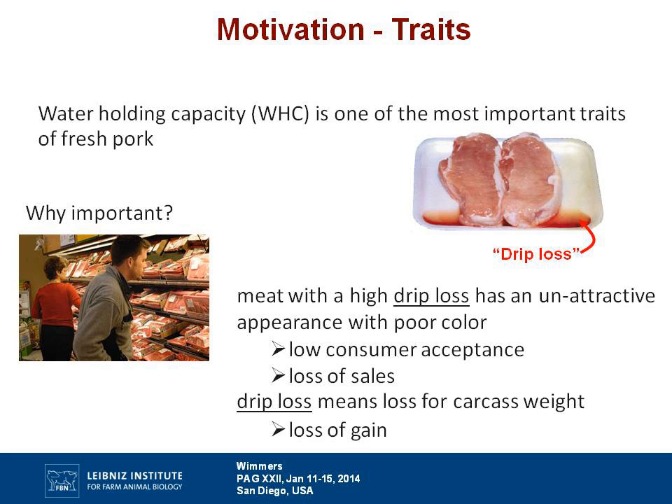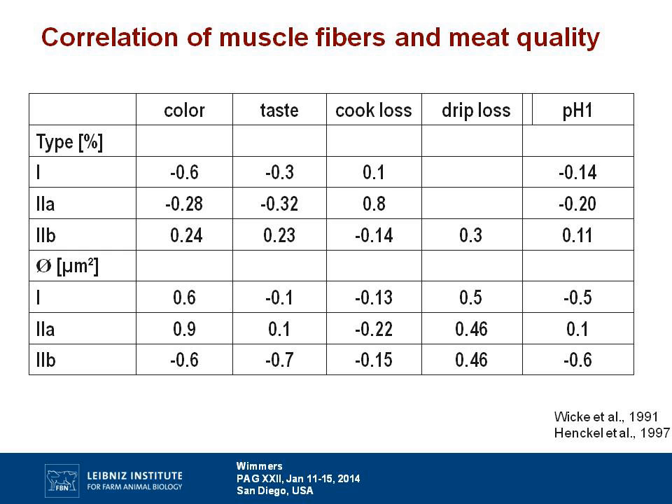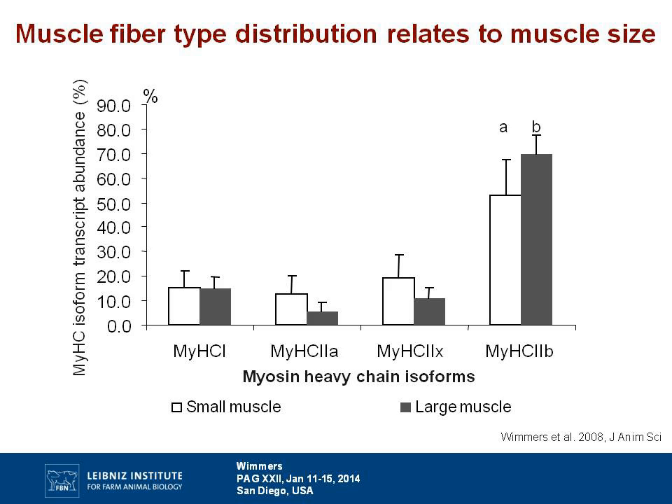When it comes to meat quality, I would state that water holding capacity is probably the most important trait. It is obvious to the consumer, who has low acceptance for poor quality meat, and it represents a loss of weight — a loss of gain. Besides the drip loss that we can measure, there are other technological measures related to water holding capacity that are measured routinely in breeding industries.